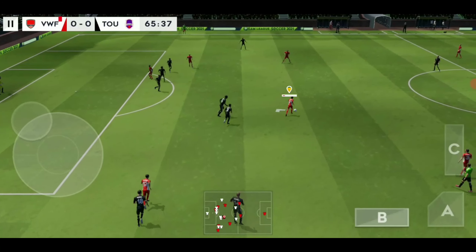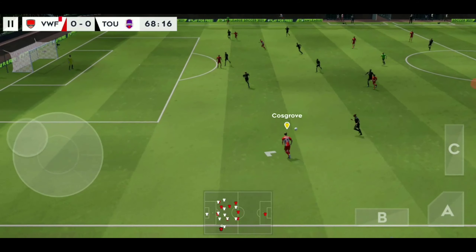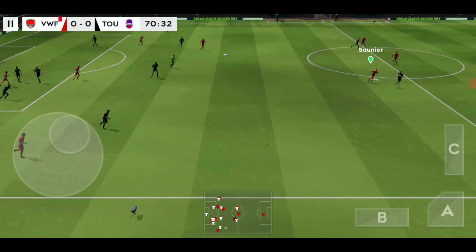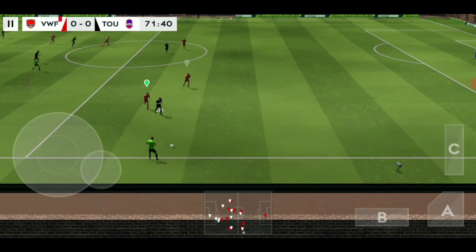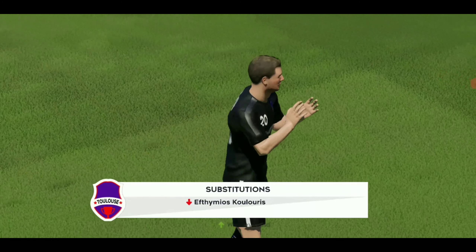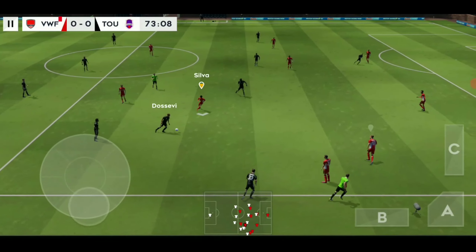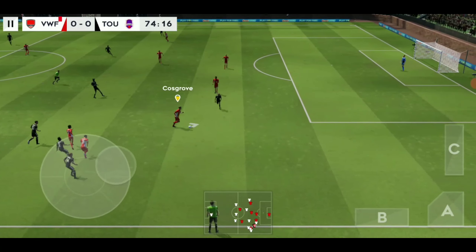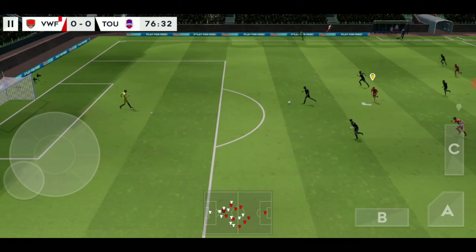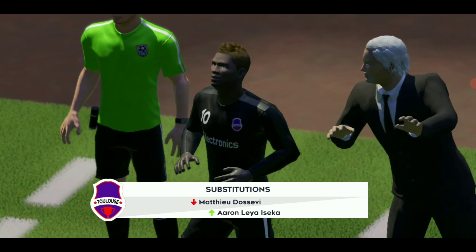Passed inside. Good distribution. Passed well. Finds his teammate. The ball's cleared. Let's see what difference the change makes. Well timed. Great defending. Ball across the line, it's out of play. And the manager's making a change here.